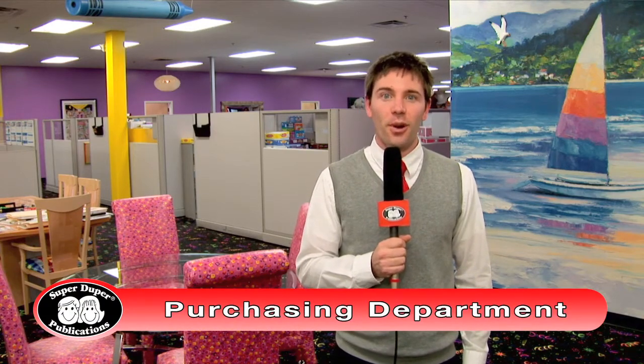The purchasing department works hard to find the right manufacturers for all of our products. They also make sure that those materials are safe and high quality. I'm here with Sean from the purchasing department. Sean, what do the purchasers do to make sure our products are safe for children? Here in the purchasing department at SuperDuper, we strive to find the best suppliers to produce SuperDuper products, and we keep up to date with all of the national guidelines for product safety.